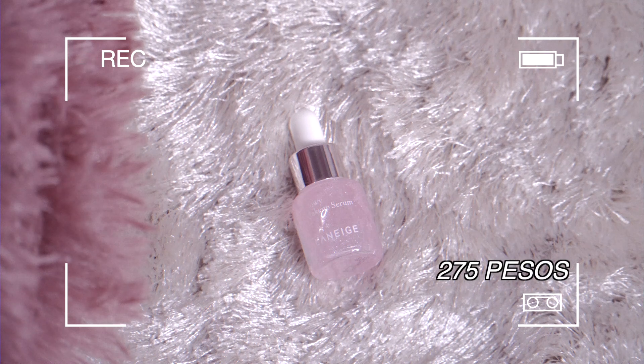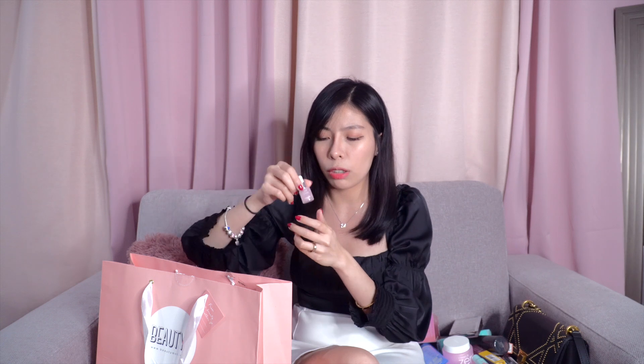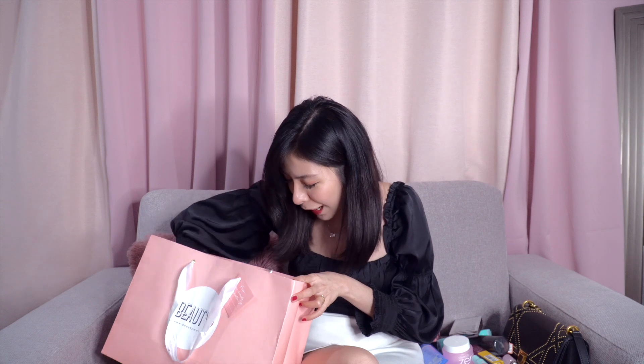Ang liit na kasi guys — hindi ko alam bakit ang liit na ito pero maraming nakita nito sa Beauty Manila na nagre-review. Sobrang ganda daw nito. This one is from Lanayage — this one is the Glowy Makeup Serum. Ang daming gumagamit nito but hindi sila mag-provide ng bigger size. Ang price nito is parang nasa 200 plus and maliit sya — sayang. I think this one may dropper sya. Meron sya mga parang pearl shine inside. Glowy Makeup Serum for base sya. I'm excited to try this one.